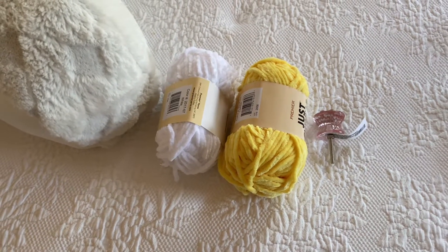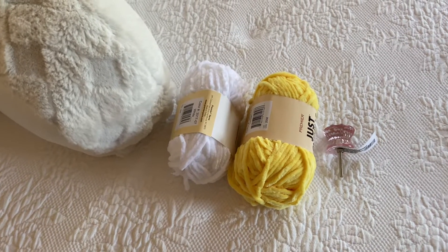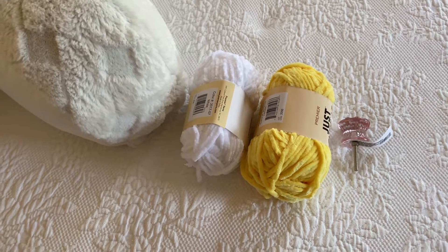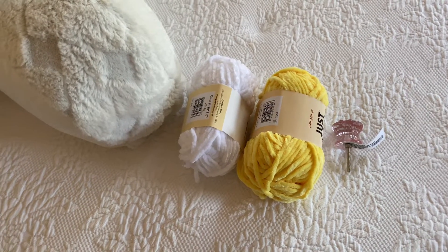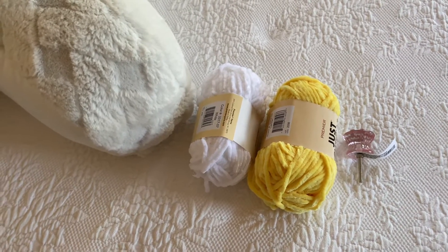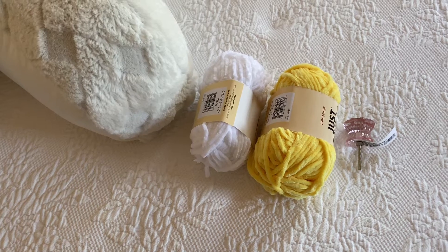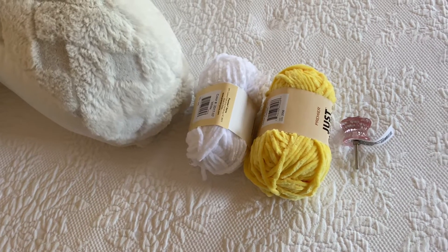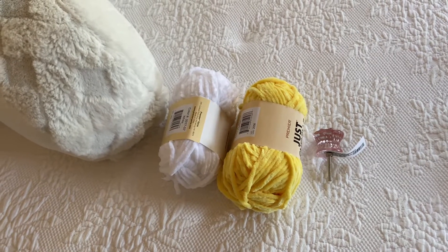Hi everybody, this is Vicki, welcome to my channel. If you are new, thank you for stopping by. I upload my videos every Sunday, and if there's another video that's not Dollar Tree, that's on Wednesdays. However, I haven't been doing that because I found that not too many people view my thrift hauls, and that's mostly what I've been doing since I have a flea market booth.